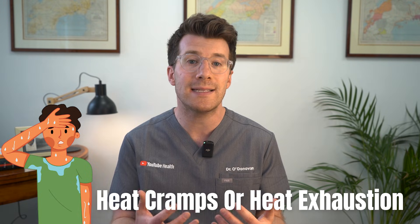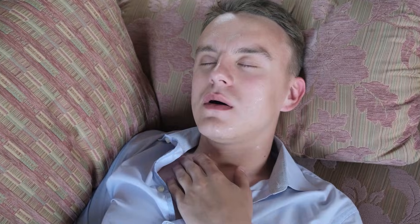Before heatstroke sets in, someone might have heat cramps or heat exhaustion, but heatstroke is the point where your body's temperature control system starts to fail altogether. And if it's not treated quickly, it can lead to long-term complications or even be life-threatening.